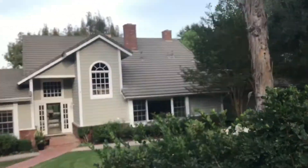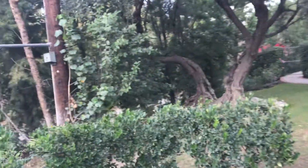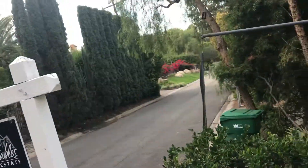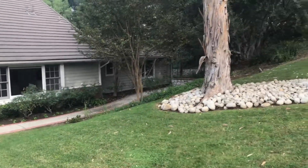Alright, we're back in the very north part of North Tustin. This is 9821 Brentwood. This is a 4,000 square foot house on a 40,000 square foot lot.